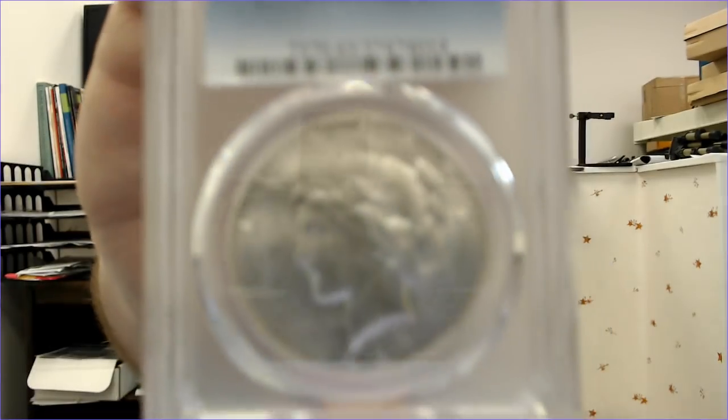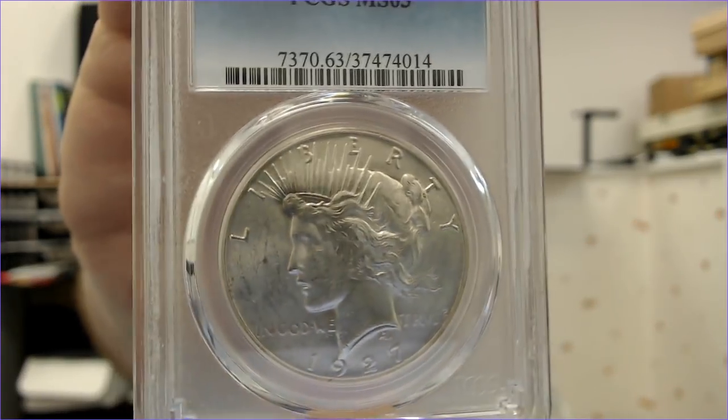I bought some nice Peace dollars — a 1927 that's a nice MS-63, and a 1934 that honestly looks mint state.